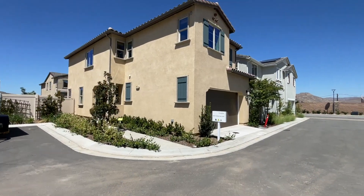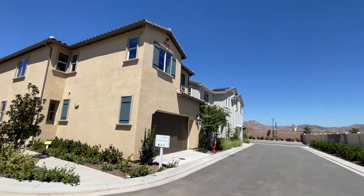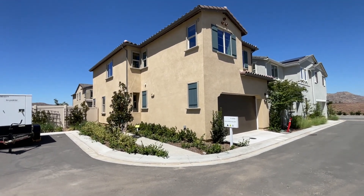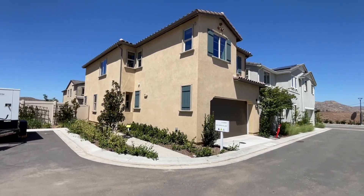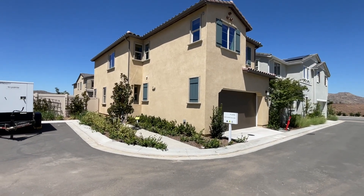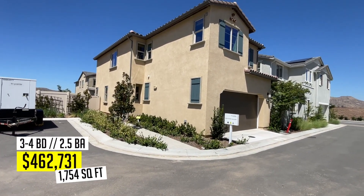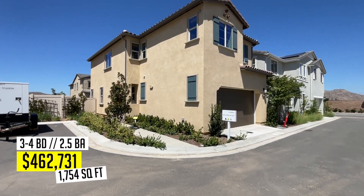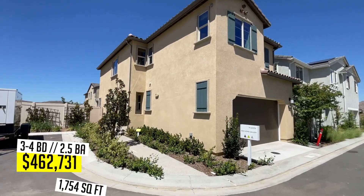Right here is Plan Four — this is the most available one. This is the one you could basically move into and close escrow in December or January — very fast. It's about 1,750 square feet. You get the option for three or four beds, two and a half baths, with the option for a loft, and it starts in the $462,000 range.